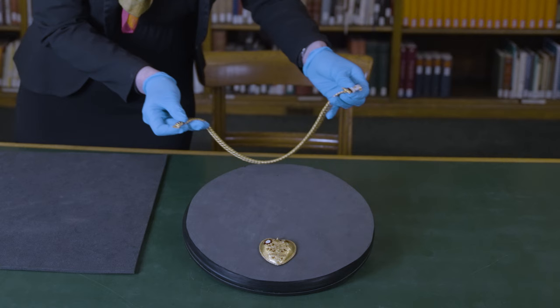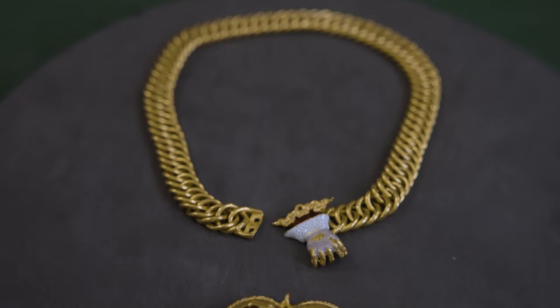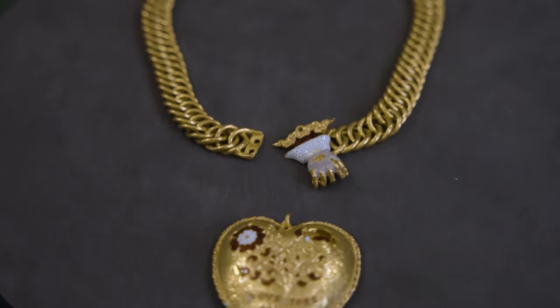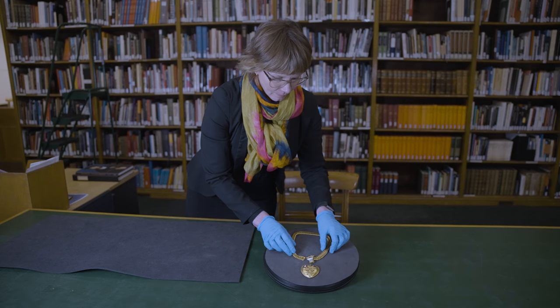Today we're going to be looking at this Tudortastic piece of bling. It was found completely unexpectedly at the end of 2019 in a field. One of the parts of my job here at the museum is to answer questions about how an object like this was made, when and for whom. My name is Rachel King, I'm curator of Renaissance Europe and the Waddenstone Bequest here at the British Museum.